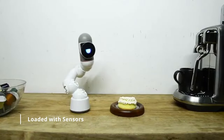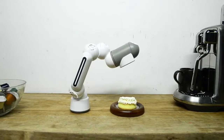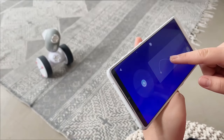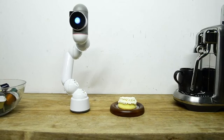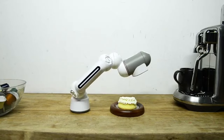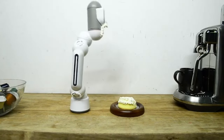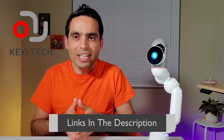ClickBot is loaded with sensors — it has a camera, a microphone, several touch sensors, and others. It's a complete package to make many robot ideas. I'd like to thank QR Robot for sponsoring this video. If you're interested in buying ClickBot, please check out the description box for the link and a promo code to get an extra discount.